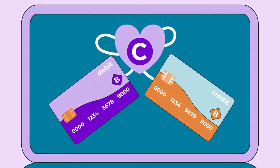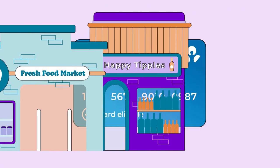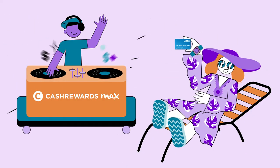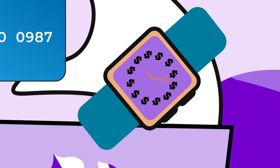By linking your debit or credit card you can also access cash back offers when you shop in-store at selected retailers. If you're an eligible ANZ cardholder, you can unlock additional max benefits too.